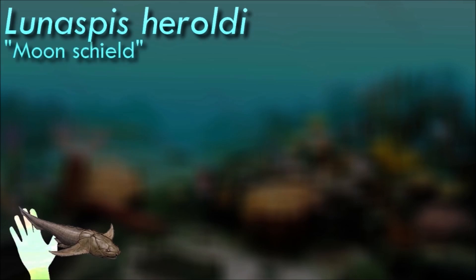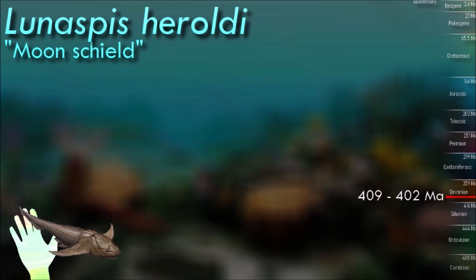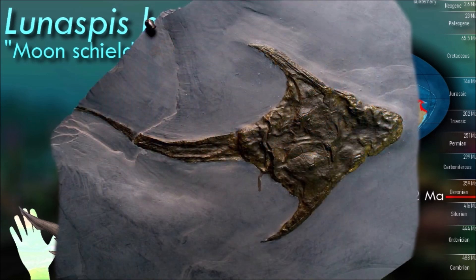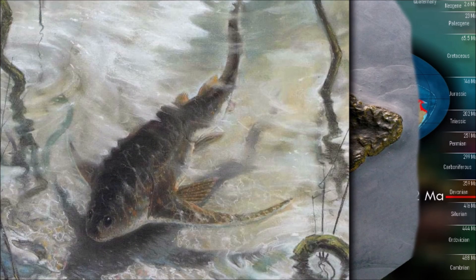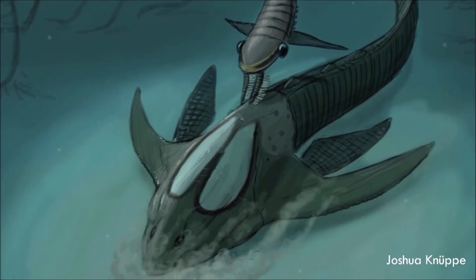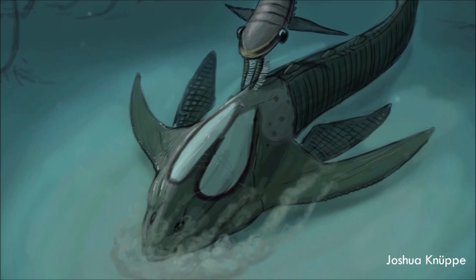Linaspis had a distinct, somewhat flattened head with large, forward-facing eyes and a unique facial configuration, with a pair of large crescent-shaped plates extending from the sides of the head. It lived in marine environments during the early Devonian period, likely inhabiting shallow seas and coastal regions. It was likely a predator; while its precise diet is not well understood, it probably consisted of small invertebrates.